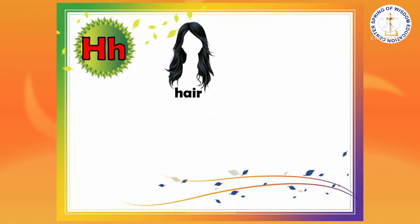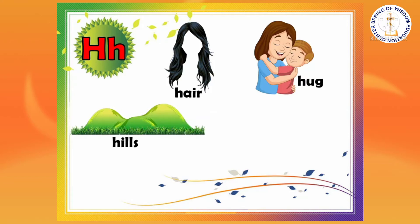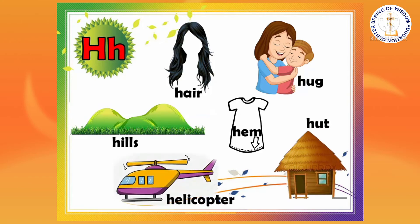Other things whose names begin with the letter H, or the huh sound, are hair, hog, heels, ham, hut, and helicopter.